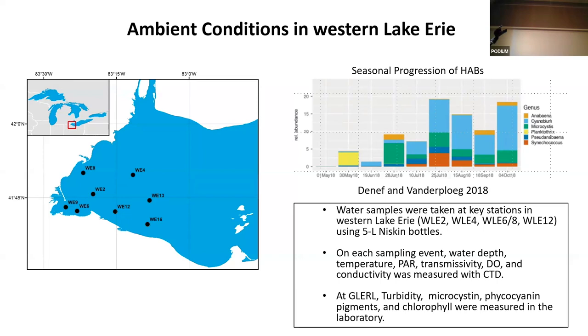We collected water samples along with NOAA's crew. The samples were collected at stations WLE 4, 6, and 12, so they're a bit biased towards the Maumee River and the surrounding waters from that outflow. We collected data through CTD casts and also water samples that were brought back to the lab.